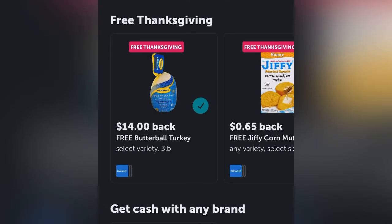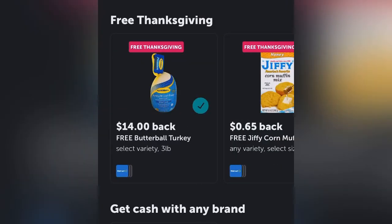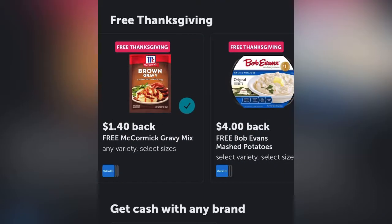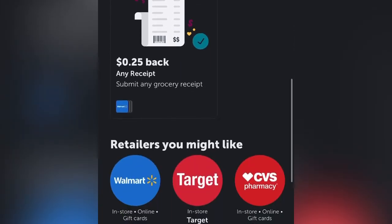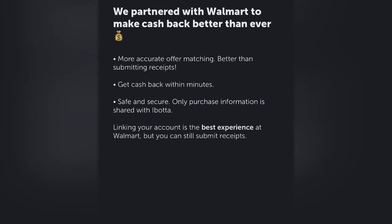We're going to go ahead and go into Ibotta, and it's going to be the first thing you're going to see — Free Thanksgiving. You're going to click on all five offers. You do get the money back once you scan your receipt in. It only takes a few minutes and you will receive a little over $20. There are other offers too that you will find in the Ibotta account.